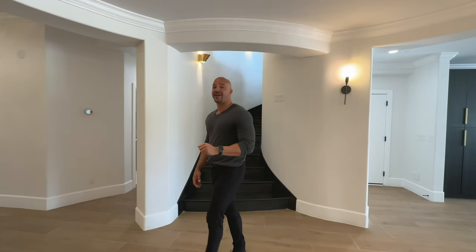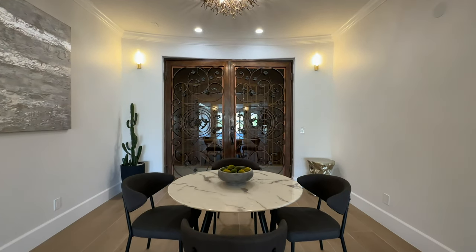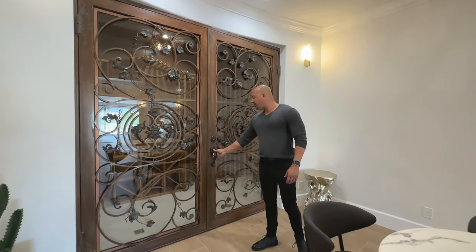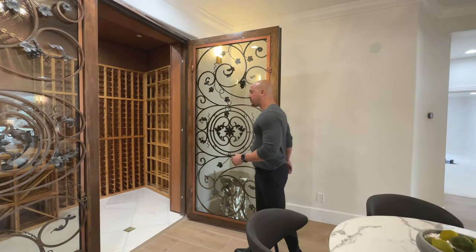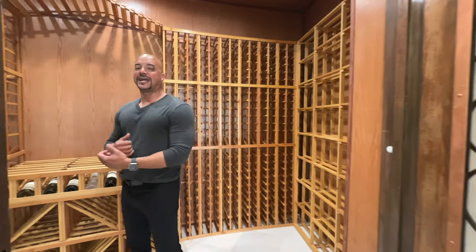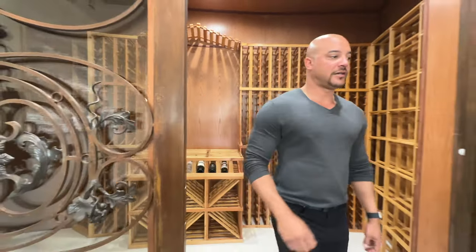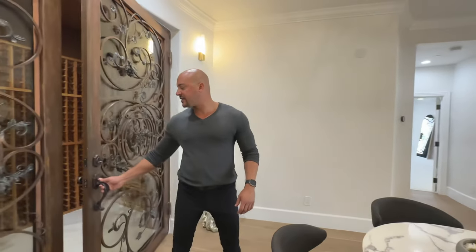Now we are in the basement. Really cool stuff going on down here. Remember when I was telling you about all the wine? Not only do we have a tasting room, we have an actual wine cellar. We have a wrought iron door — super heavy, ornamental — and in here we have a massive wine cellar with full refrigeration. It's so nice in here I kind of just want to stay. Beautiful wine cellar.